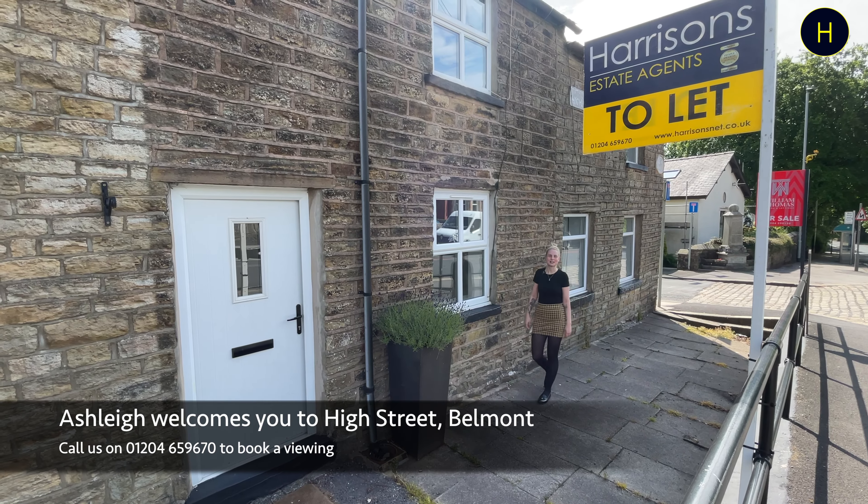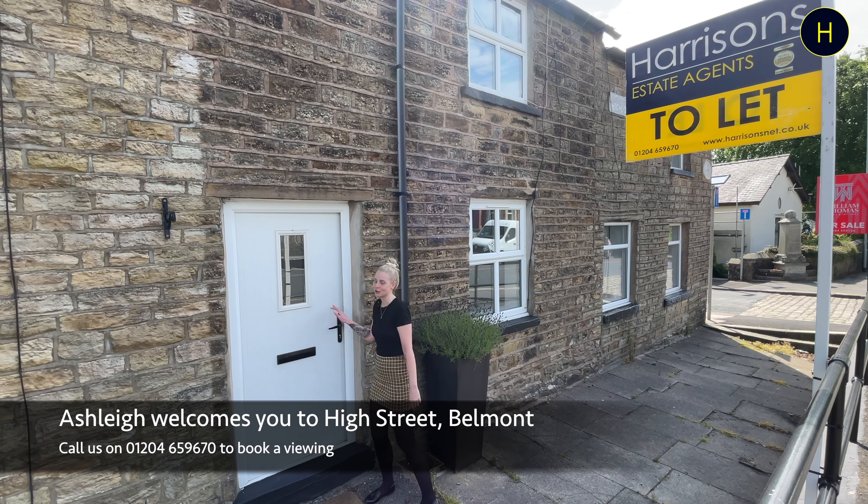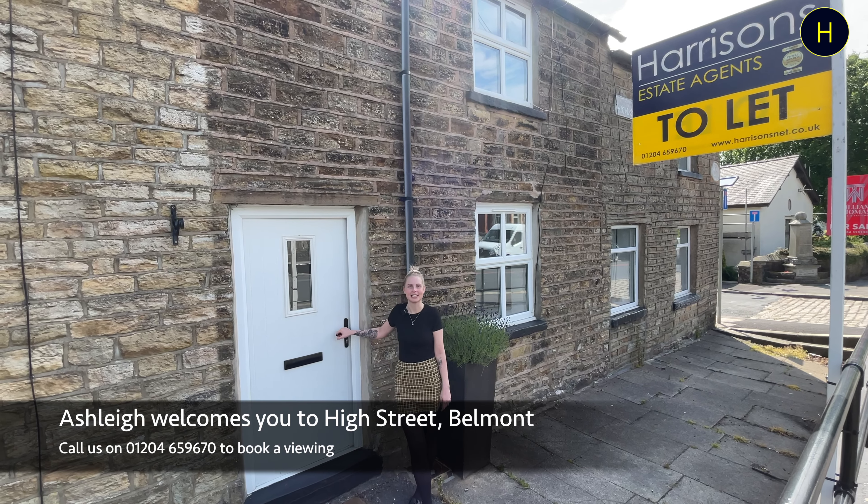Hi guys, it's Ash from Harrison's. Welcome back to the YouTube channel. Today I'm on High Street, located in Belmont in Bolton. I'm stood outside this two-bedroom modern cottage.